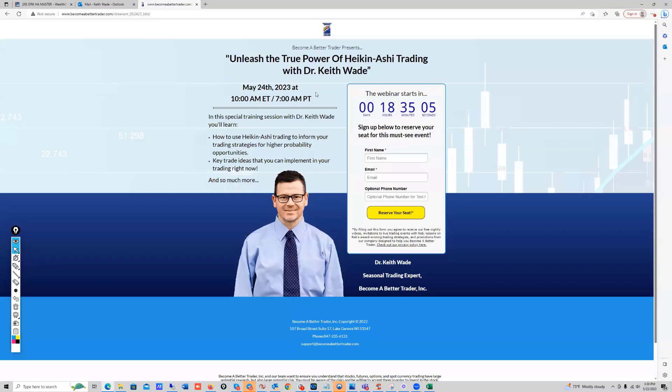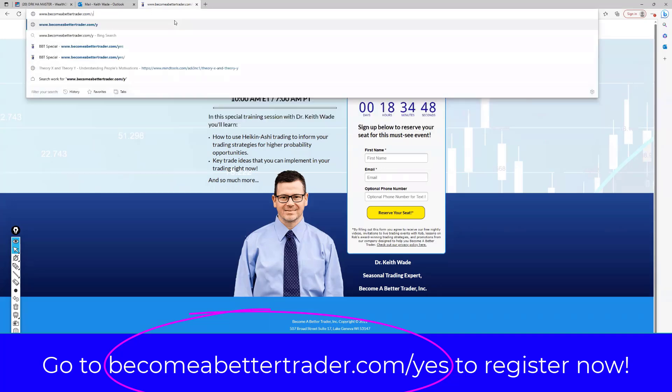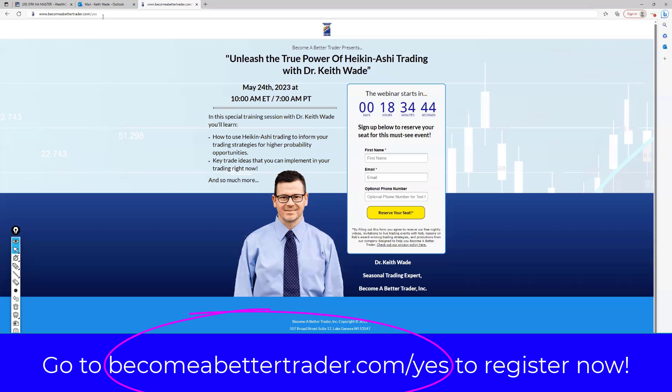What I'm going to be doing, folks, is tomorrow, May 24th at 10 o'clock Eastern, I'm going to go over my Heikinashi trading system, explain all about Heikinashi, and why I love to trade it. I would really like to see you all there. You can register at becomeabettertrader.com. Again, 10 o'clock Eastern, Wednesday May 24th. I hope to see you all there. Good luck, everyone. Have a good night. Take care.